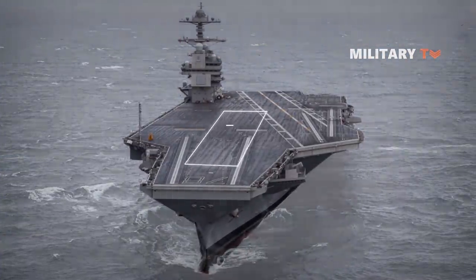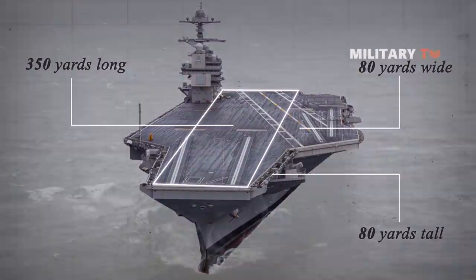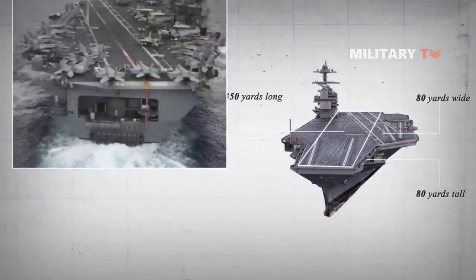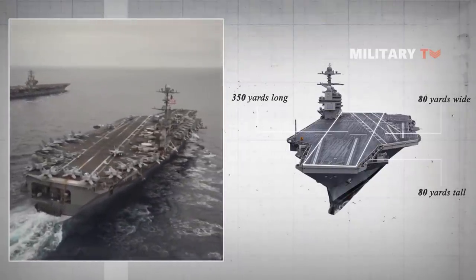An aircraft carrier is a roughly 350-yard long, 80-yard tall, 80-yard wide building made entirely of hardened metal. It really does not compare with building an airport, because while both have planes taking off and landing, the similarities end there.